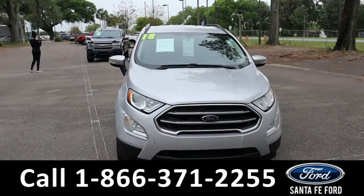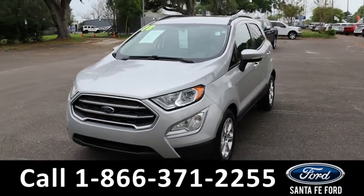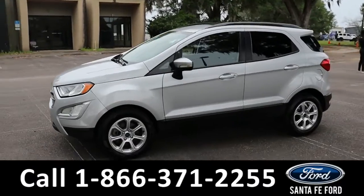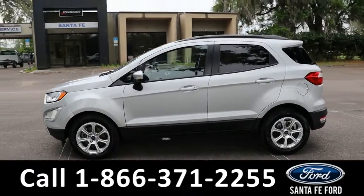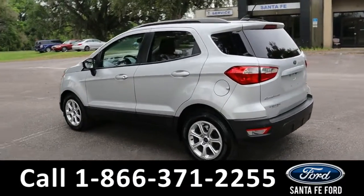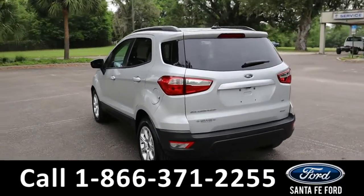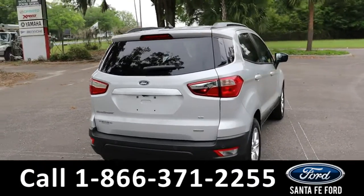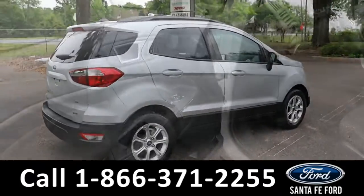This is a 2018 Ford EcoSport SE model, coming with fog lights, alloy wheels, roof rails, and a sunroof. It does have remote keyless entry, as well as a backup camera and a touchscreen radio. For access to the free Carfax, you can go to our website at SantaFeFord.com.